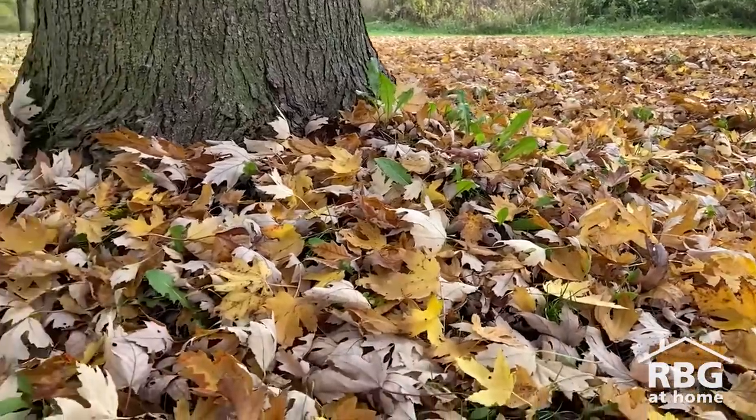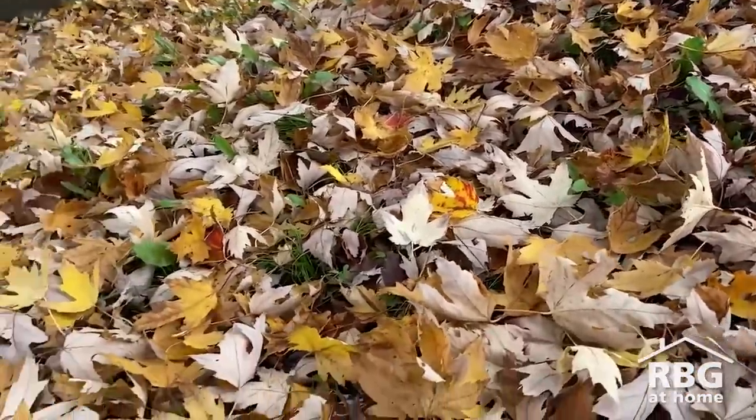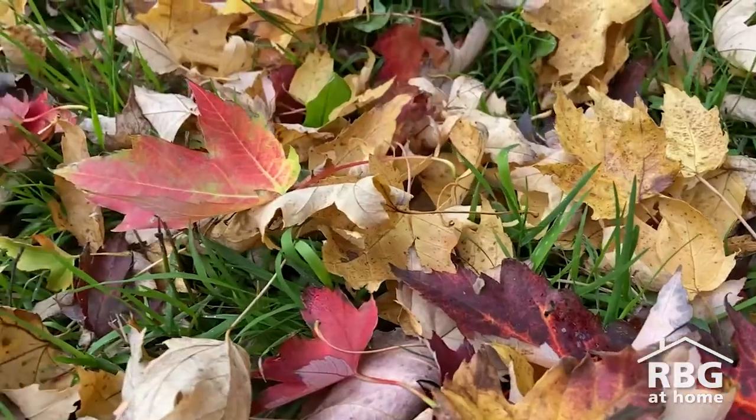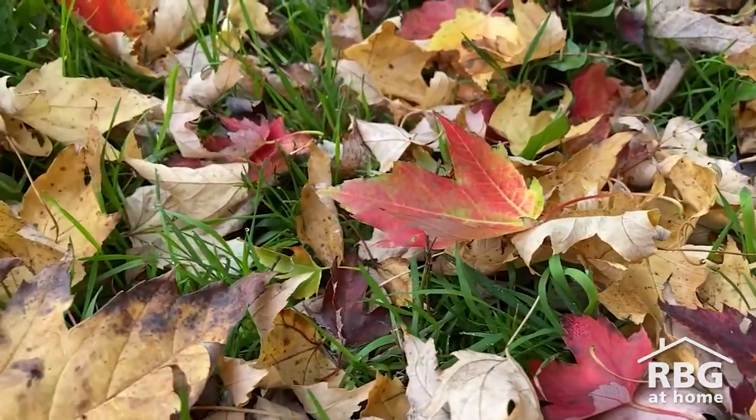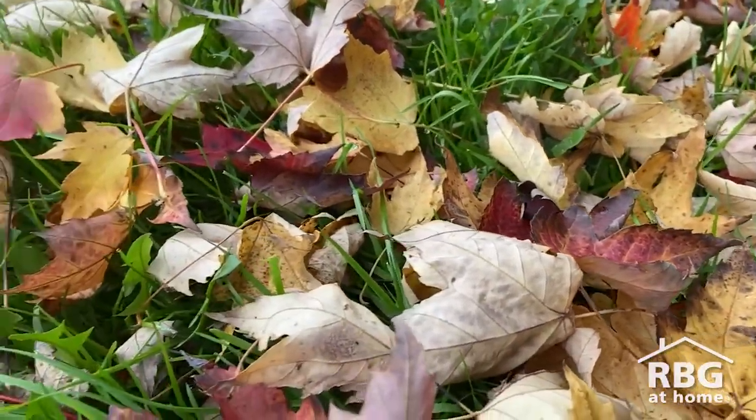During the winter, trees rest and live off stores of light and food that were made the previous spring and summer seasons. Since photosynthesis occurs in leaves, leaves regrow in spring when trees will begin to make food again. Since new leaves have less chlorophyll built up, they tend to be lighter in color.